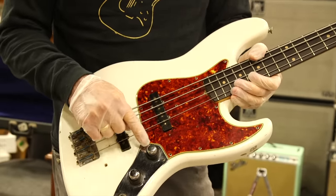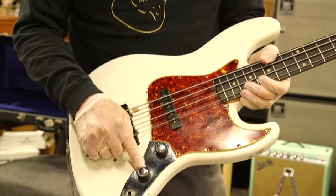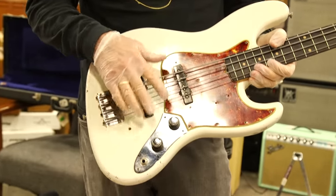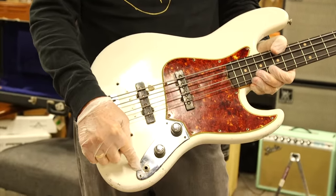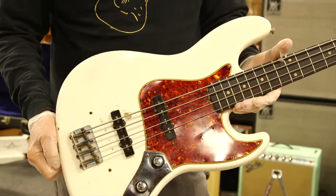And what the stack knob means is there's volume and tone, volume and tone on these things, where the later jazz basses have three knobs: volume, volume, tone. So this is a stack knob.